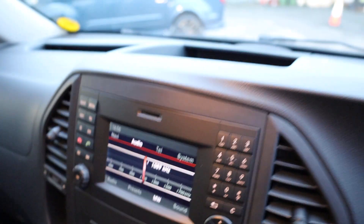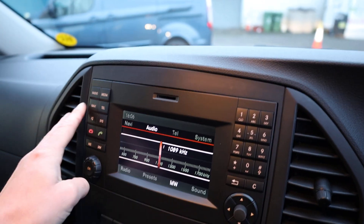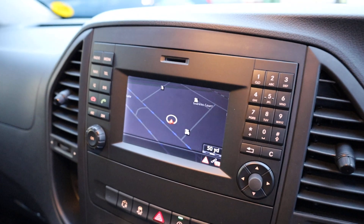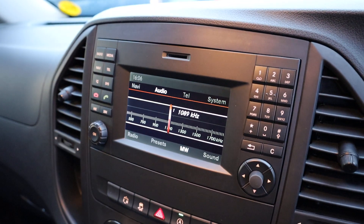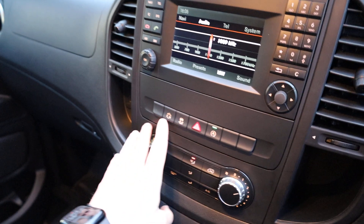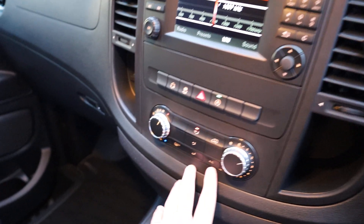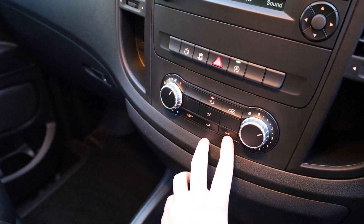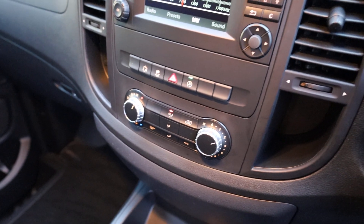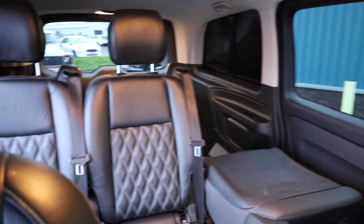Moving inside and having a look at some of the spec: this one has got satellite navigation, which is a really nice feature, and of course you can connect your phone via Bluetooth as well. Looking further down, you've got different drive modes including comfort mode. You've also got air conditioning, which comes as standard on the Sport. Absolutely fantastic condition inside the cab, and looking back at the rear seats, very, very nice as well.